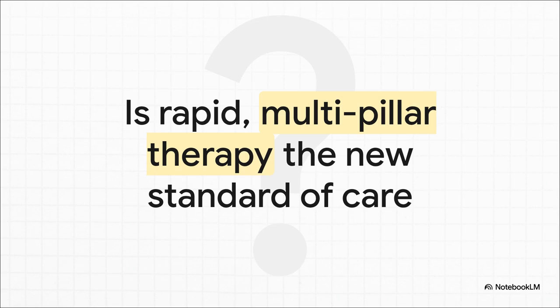When you put all this together — the evidence from FIDELITY and CONFIDENCE — it leaves us with a really provocative and essential question. Have we reached a point where we should be rethinking our entire approach? Should we move away from that traditional, slow, sequential model and instead move toward a rapid, multi-pillar strategy as the new standard of care for cardiorenal protection? The data certainly suggests it's time we have that conversation.